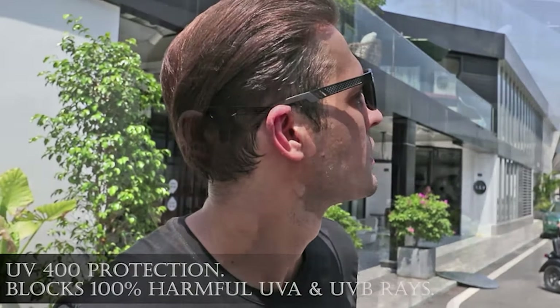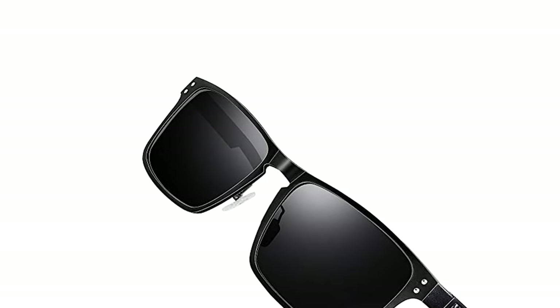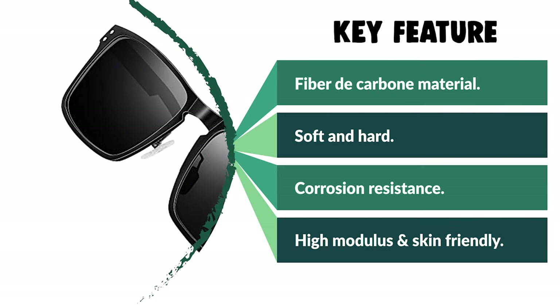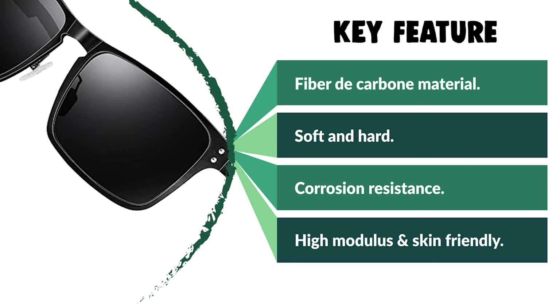The appearance is soft and hard — it is known as black gold. It is lighter than aluminum but stronger than steel. This sunglass also has corrosion resistance, high modulus, and good skin-friendly properties. It is mostly used in aviation and high-end sports cars and is an important material for the defense field.